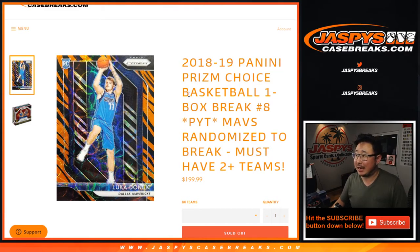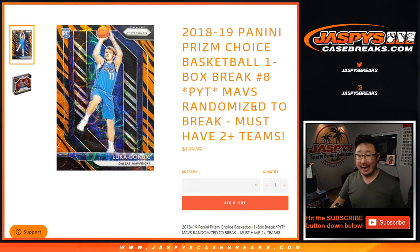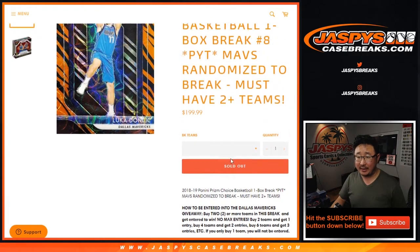Hi everyone, Joe for Jazby's Casebreaks.com, coming at you with 2018-19 Panini Prism Basketball Choice Edition. Just a quick little one-box break, pick your team number eight, and we're randomizing the Mavs to somebody. You saw all the directions right here on how to be entered into the Mavs giveaway.